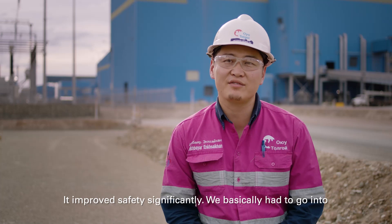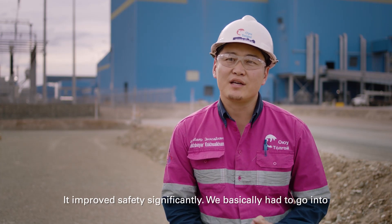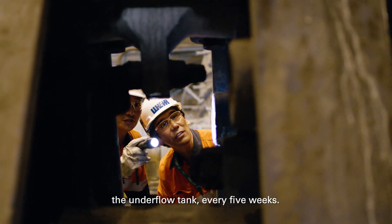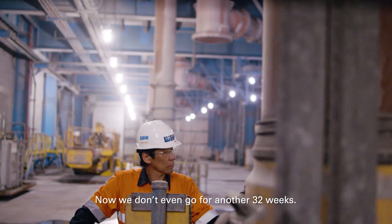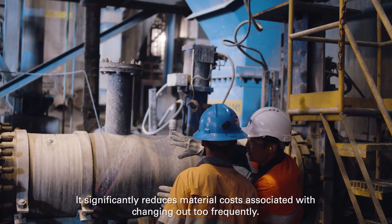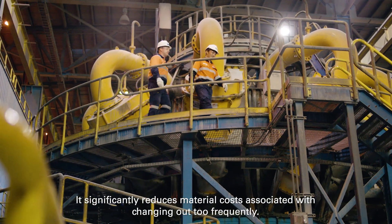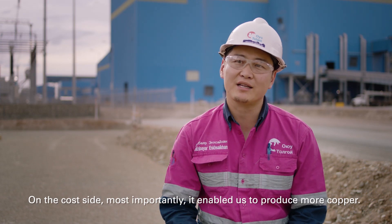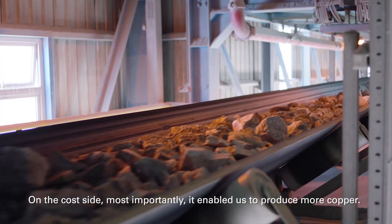It improved safety significantly. We basically had to go into the underflow tank every five weeks — now we don't even go for another 32 weeks. It significantly reduces the material costs associated with changing too frequently. And most importantly, on the cost side, it enabled us to produce more copper.